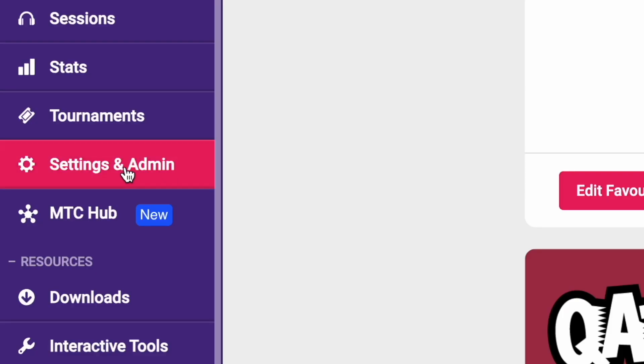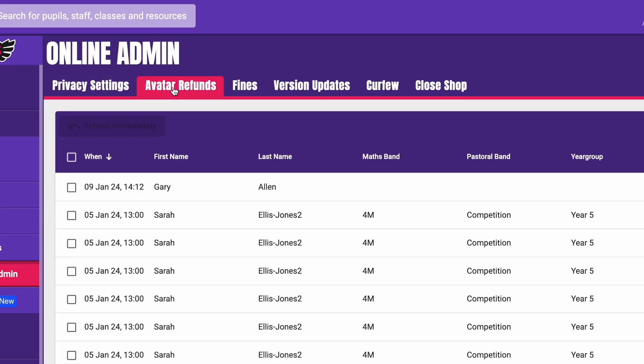even from friends. The good news is that in TTRS, teachers can refund the purchases made in settings and admin avatar refunds. So better to learn that key lesson here than in real life, which could be more costly.